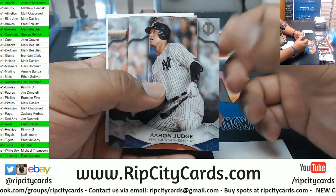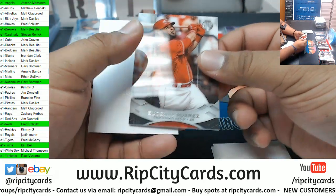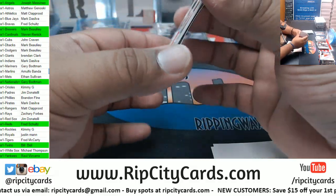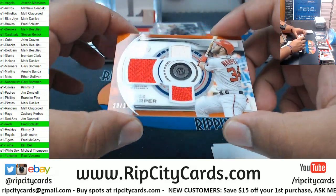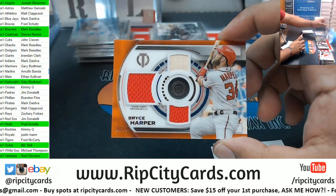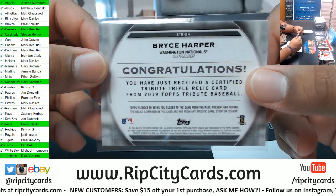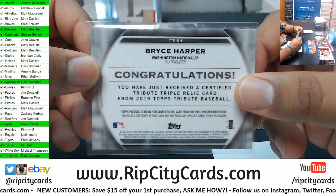Aaron Judge Yankees, Suarez Reds. Bryce Harper - this thing is kind of stuck here - 2 of 25 triple relic, that goes to the Nationals as you can see right there.